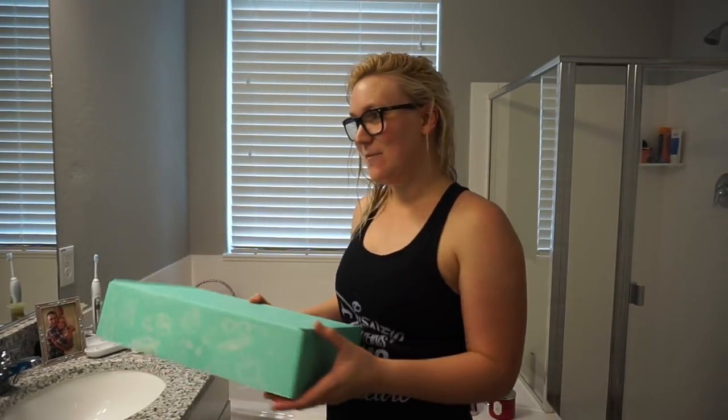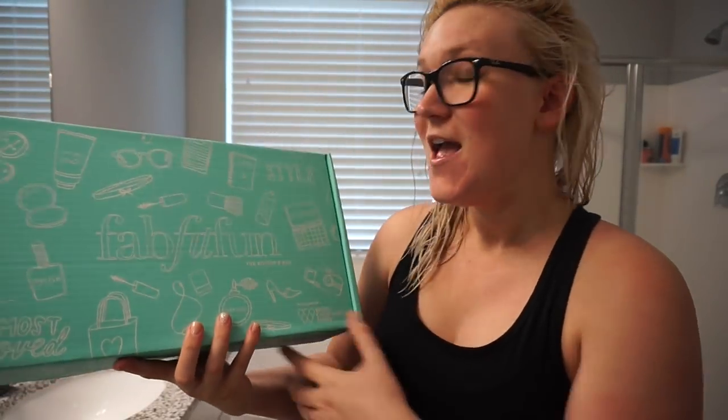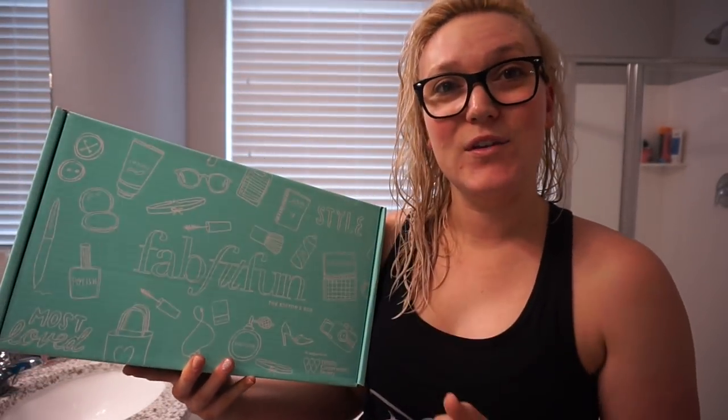Hi everyone, welcome back! Today I'm going to do a get-ready-with-me video and feature this little present I received yesterday in the mail that I was not expecting — from FabFitFun. I am a partner with FabFitFun, so what that means is they send me these boxes to review.